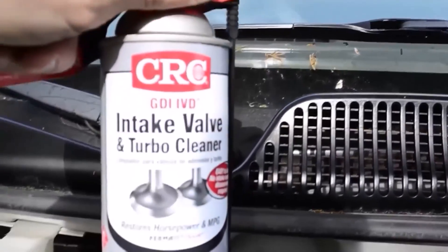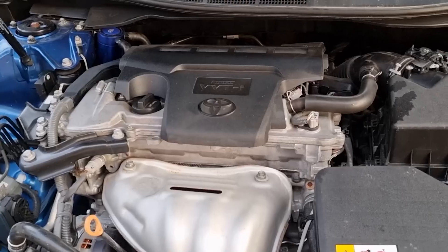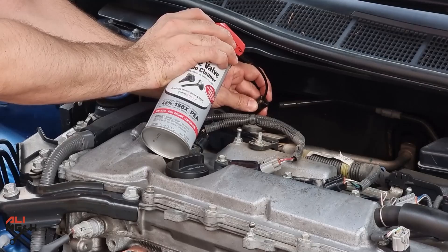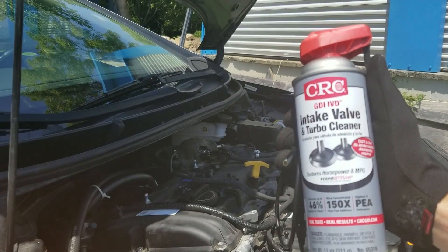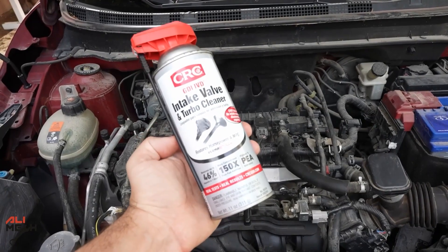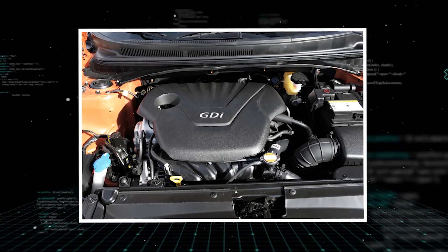A smarter option is CRC GDI Intake Valve and Turbo Cleaner. It's specifically formulated for GDI engines and loaded with high-concentration PEA, a proven ingredient for breaking down stubborn carbon. Borescope tests show that this cleaner can strip away even heavy deposits and reveal bare metal underneath. Application matters — this isn't something you pour into your gas tank; follow the directions carefully. But for just $17 every 10,000 miles, it's one of the cheapest ways to avoid a four-digit repair bill. If your car runs on GDI, this isn't optional — it's essential maintenance.